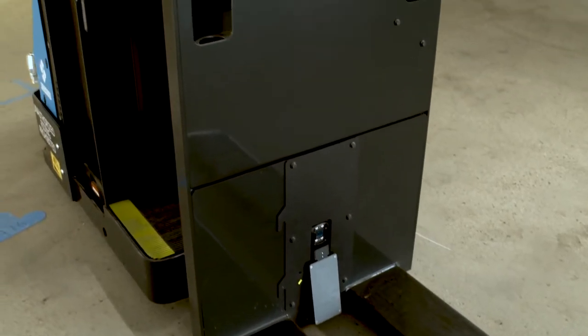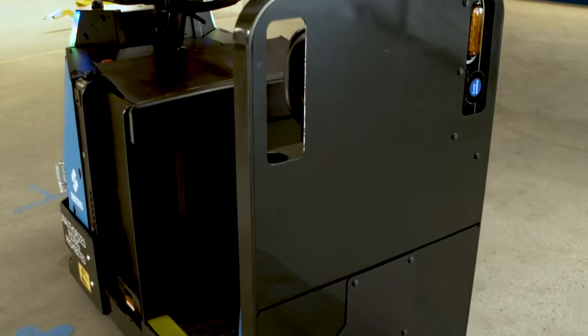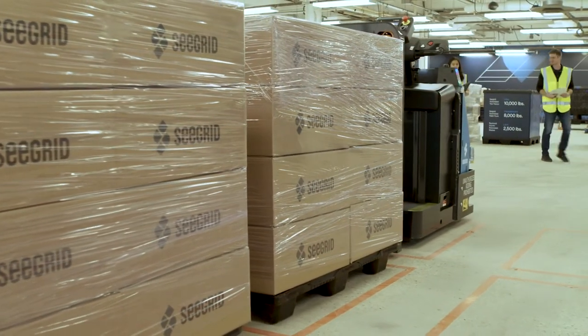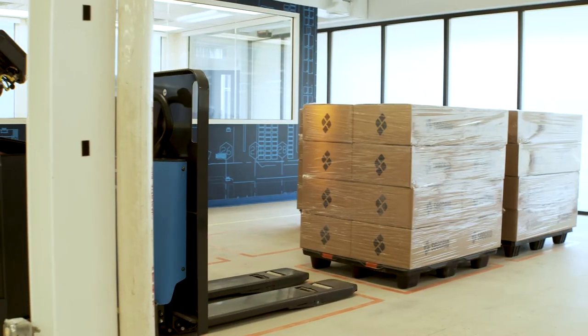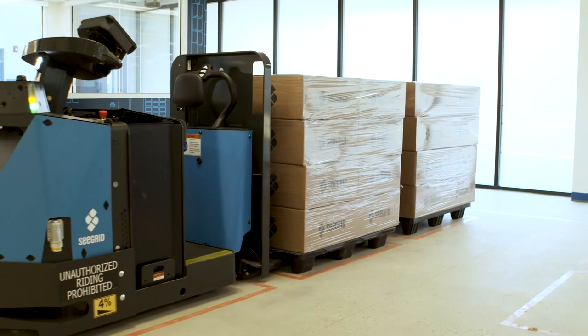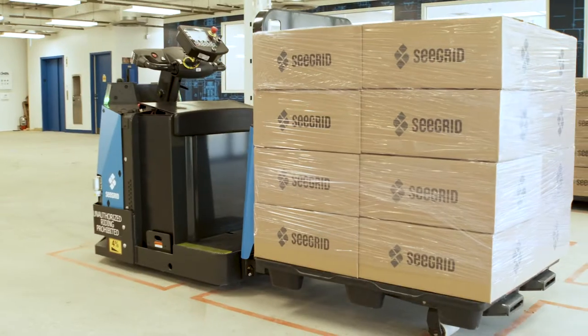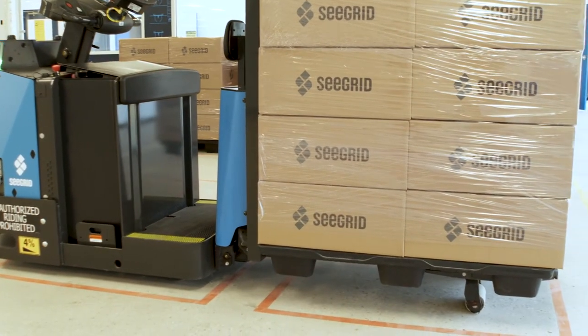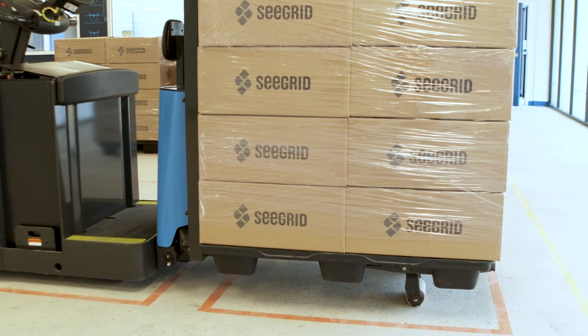The Pally and Pallet Truck delivers and picks up pallets and bulk containers using precise placement and payload detection for quality delivery. It utilizes auto-spearing to autonomously engage a load — whether that load is a pallet, skid, or bulk container — and take it to a drop-off location without human interaction. The Pally and Pallet Truck is capable of transporting loads up to 8,000 pounds, reducing material damage and increasing both accuracy and throughput per hour.